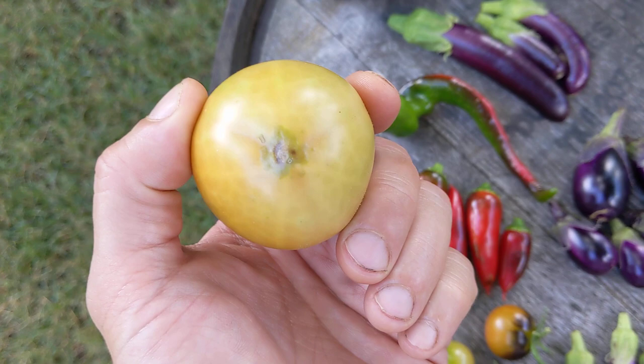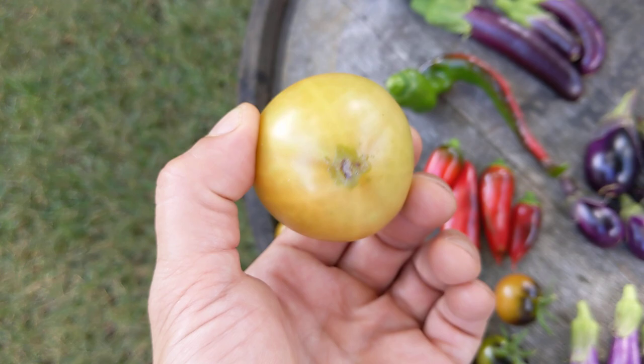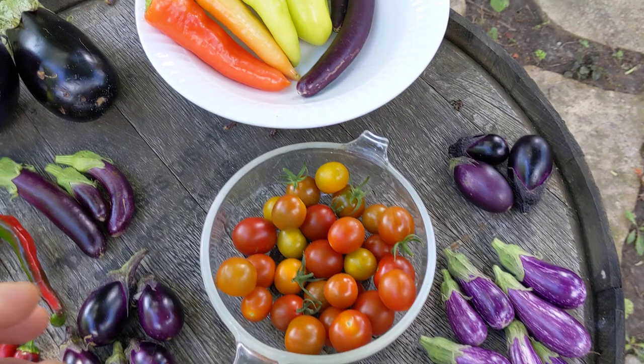And here is a blossom end rotted — I think this is an early girl tomato. I don't know what to do about this. Usually I don't see this on the more slicer varieties; I see this on the San Marzano a lot. But anyway, that's a nice harvest for the morning, and it's going to join the stockpile.